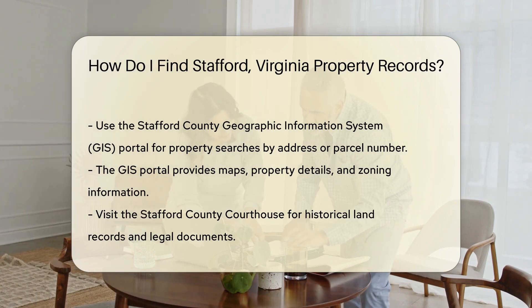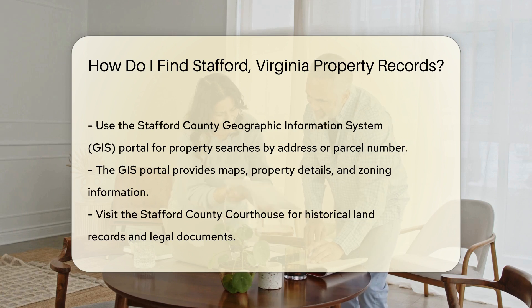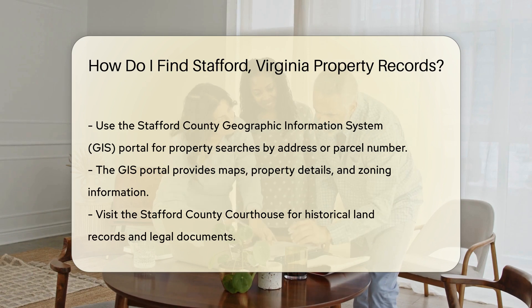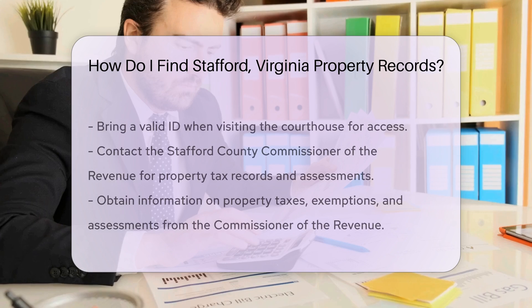For online searches, use the Stafford County Geographic Information System portal. This tool allows you to search for properties by address or parcel number. The GIS portal provides maps, property details, and zoning information.